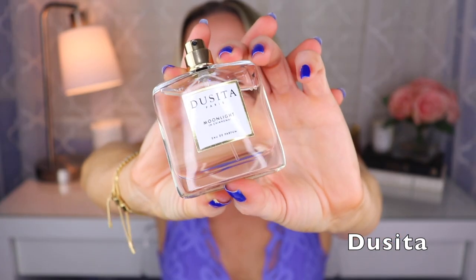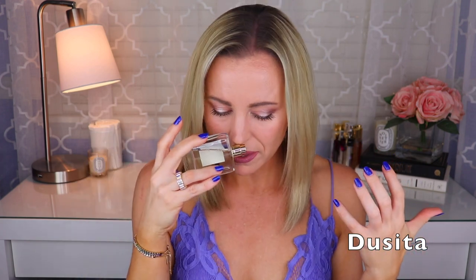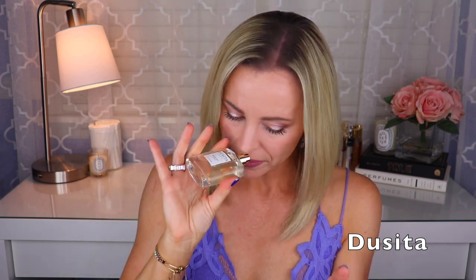I also have Moonlight in Chiang Mai, also by Pissara Umavijani. It's like a yuzu fragrance — I get yuzu, a teakwood kind of thing, and I think some vetiver. But to me, this kind of has a Baccarat Rouge 540 sort of vibe — it doesn't smell just like it, but it has that vibe. If you do like Baccarat Rouge 540, there's a good chance you'll like Moonlight in Chiang Mai — you might actually like it more because it's not as sweet and I don't think it has saffron at all.